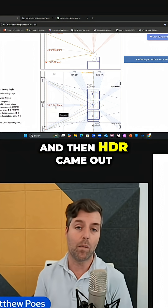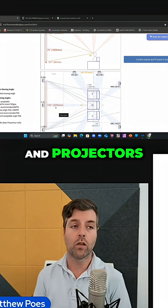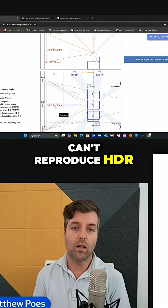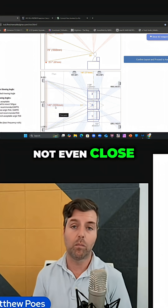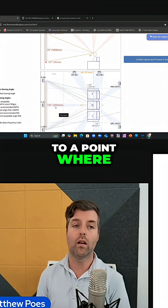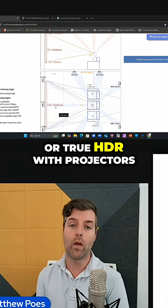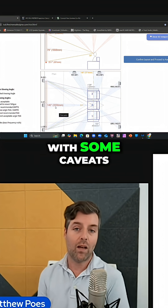And then HDR came out and that really changed things. And projectors — the better thing to say was they simply can't reproduce HDR. And certainly in the past, not even close. But we've moved on to a point where it's possible to have extended dynamic range, EDR, or true HDR with projectors, with some caveats.